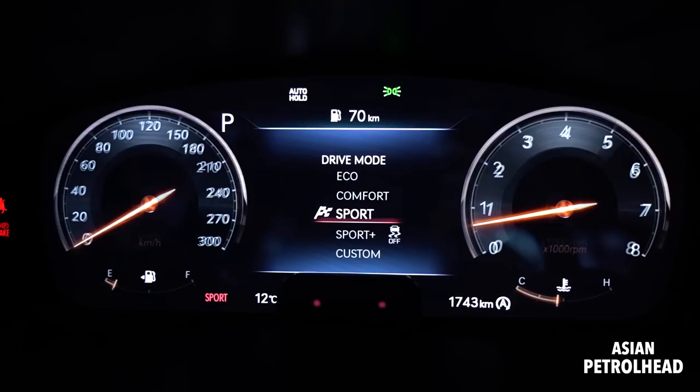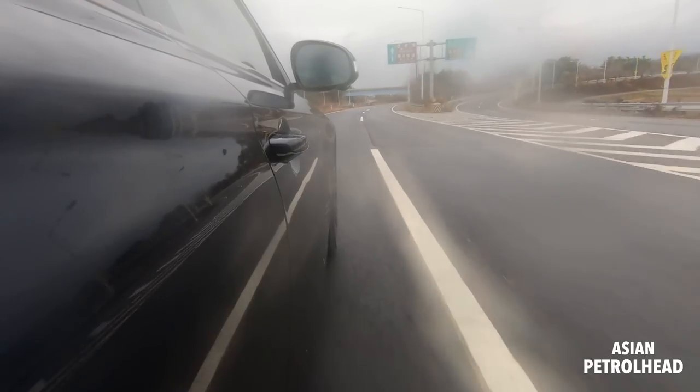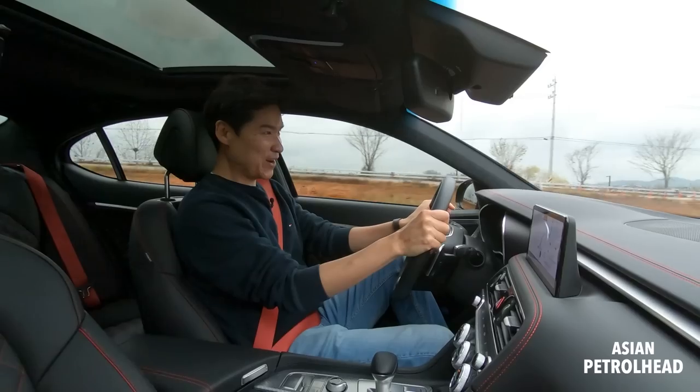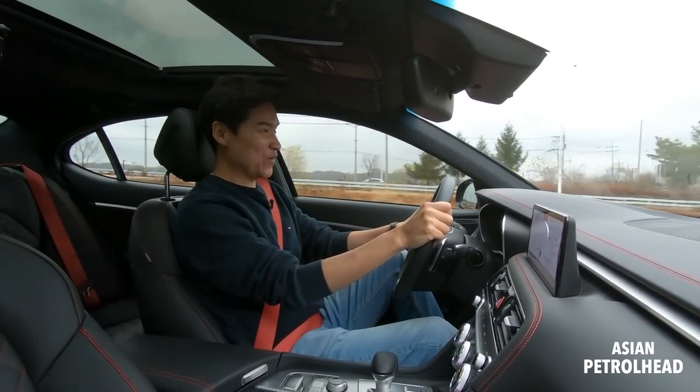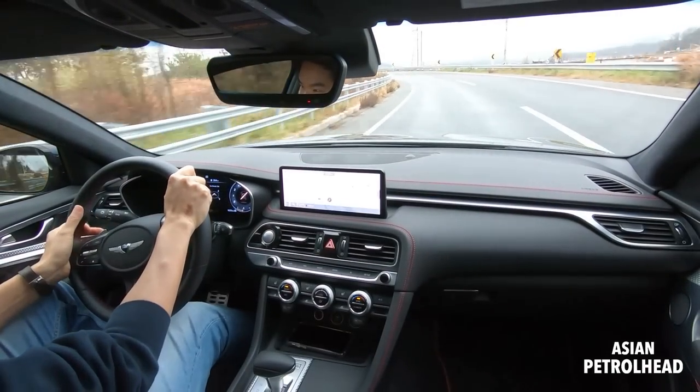Now let's put the car into Sport Plus mode and drive. It's pulling very nicely. We have a corner coming — it's a little bit wet, so let's be careful.